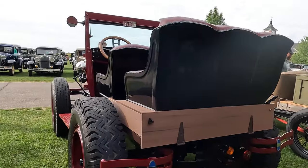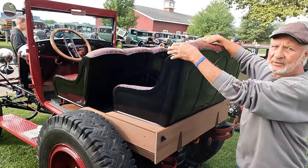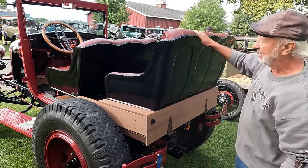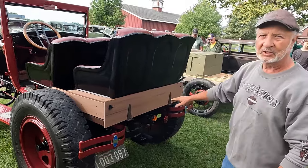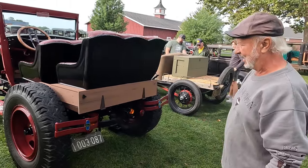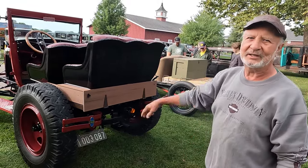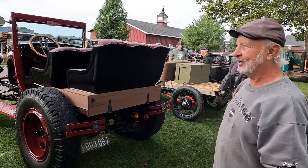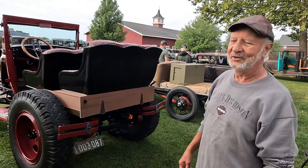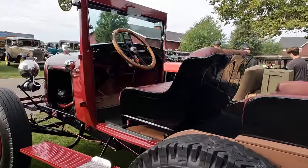I wanted the rear seat high enough so that those passengers could see above the front passengers, so I built a little cabinet, raised it up, and mounted the second seat on it — which gives me a little storage area for chairs and things. It goes about 35 miles an hour, which is plenty fast, and it's titled so we can run right down the road with it. We live out in the country and if we want to go to lunch we'll drive the four miles to town — we have a hoot with it.